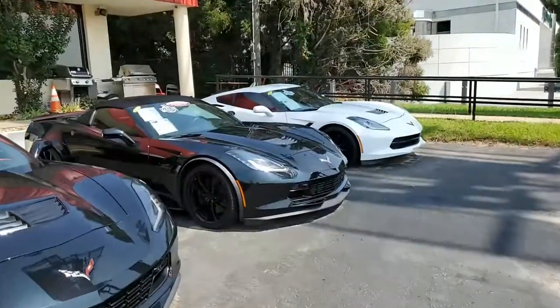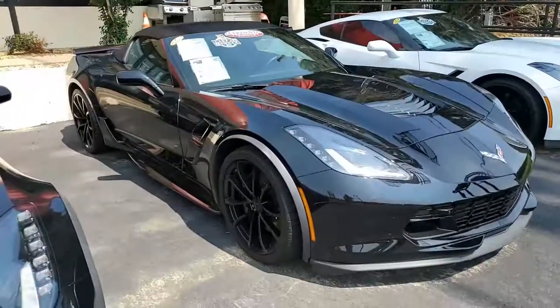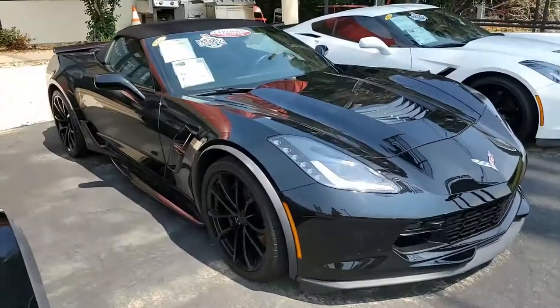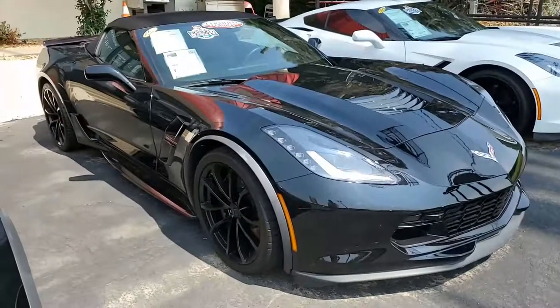You'll not find more competitive pricing on Corvettes than you'll find here at buyavette.net in Atlanta, Georgia. We want to make a deal — we want to make you a deal on this 2017 Chevrolet Corvette Grand Sport 2LT Convertible.